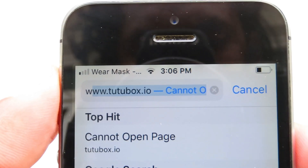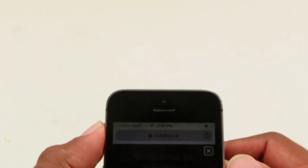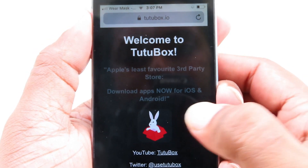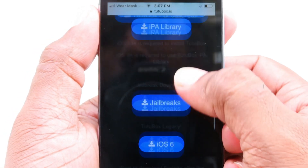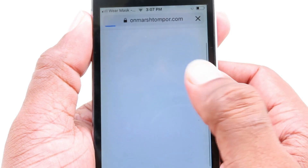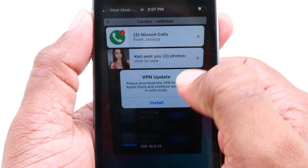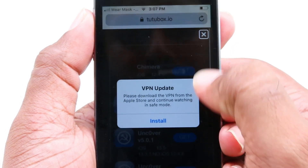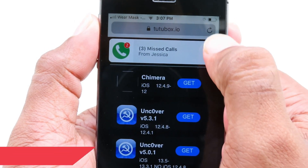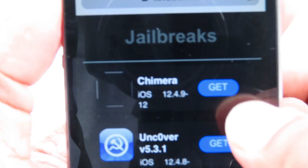One thing to note: on this website you will see a lot of advertisements — you have to close them. Now go to Jailbreak, click on Jailbreak, and close any advertisements that appear. You'll see Chimera 12.4.9 listed — click on that.